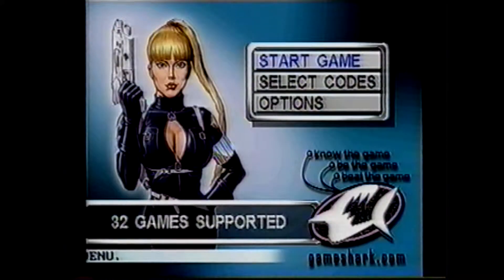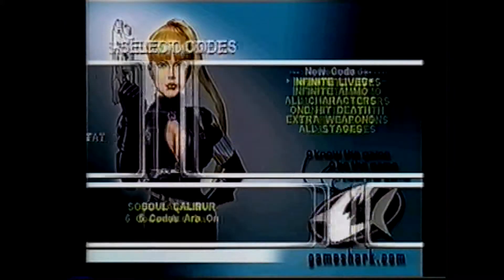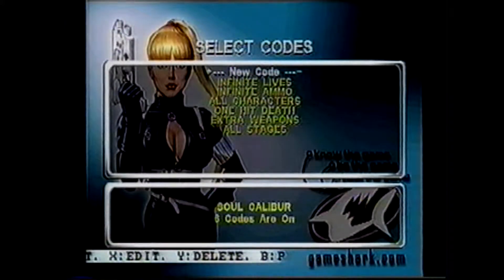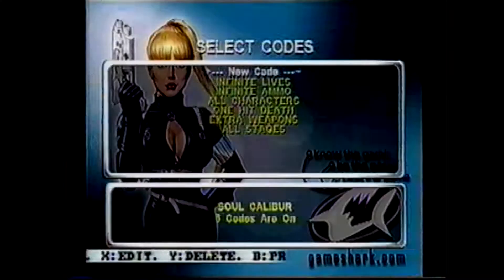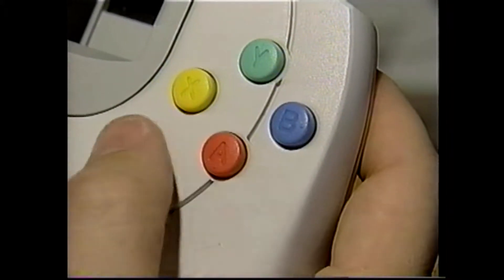If you get a new game that's not preloaded into the GameShark CDX, or new codes come out for a game already on the list, you can add the games and codes very easily. To enter a code for a game already on the game list, go to Select Game menu and select the game you wish to add codes for. Then highlight New Code and press A. This will take you to the New Code Description field, where you'll enter the description of your new code by pressing A.